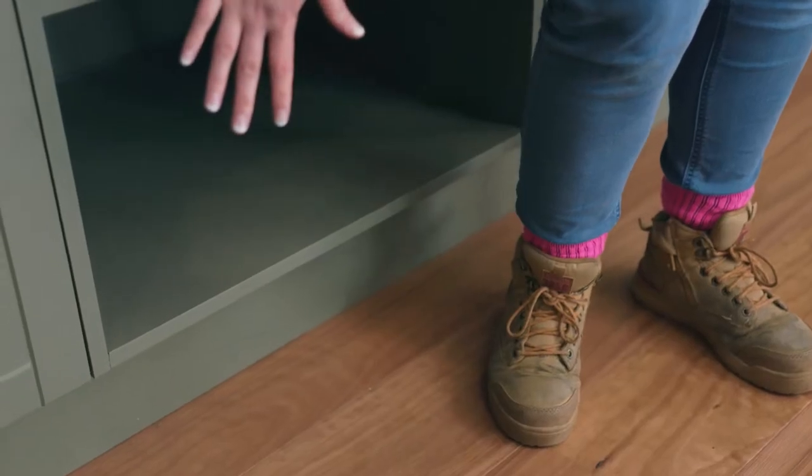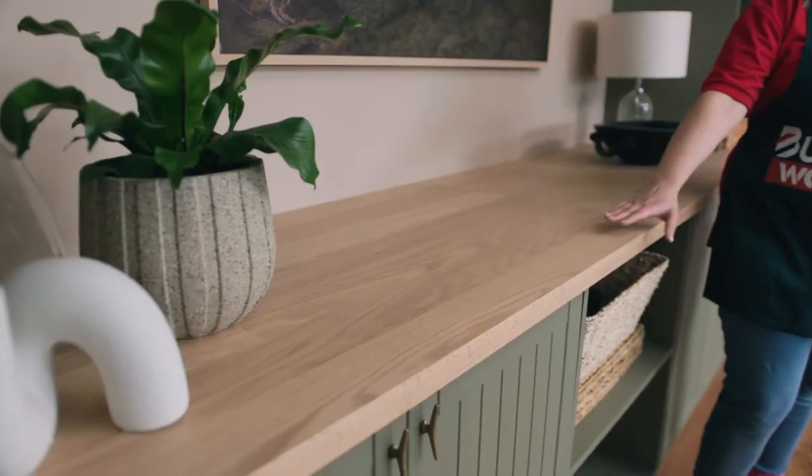With the layout decided and the cabinets chosen, it's time to polish the look. Think of adding a bulkhead at the top and kickboards down the bottom to create a built-in effect. Adding a timber bench top will also add to the custom feel you're after.